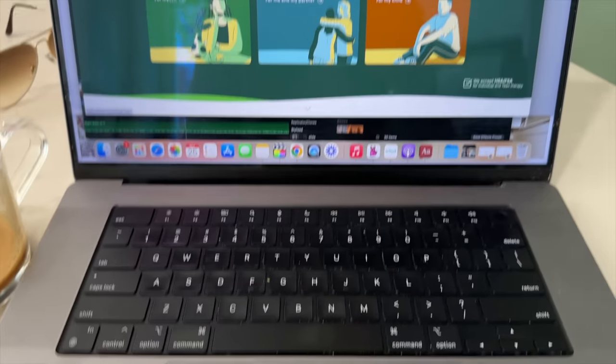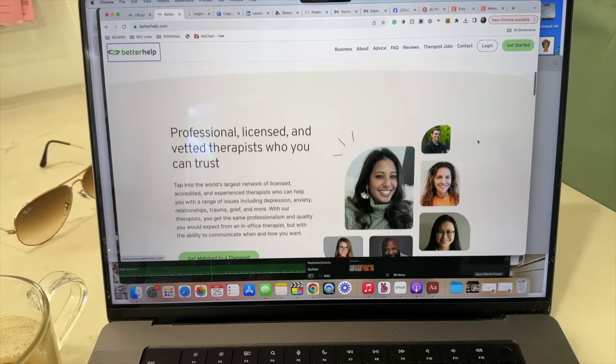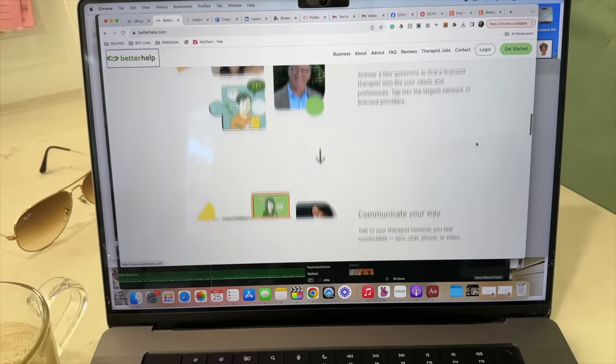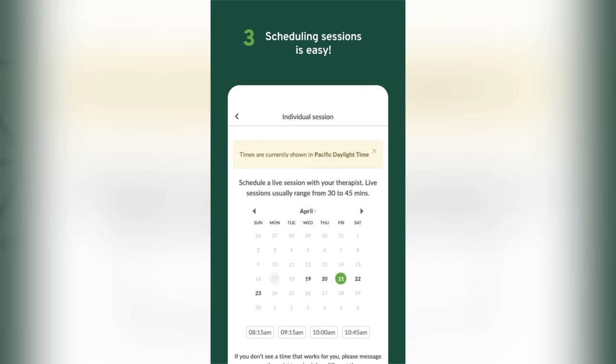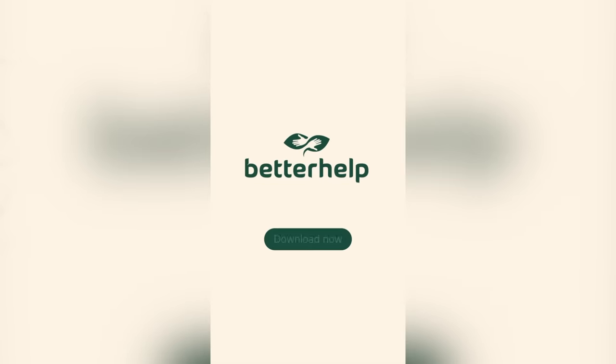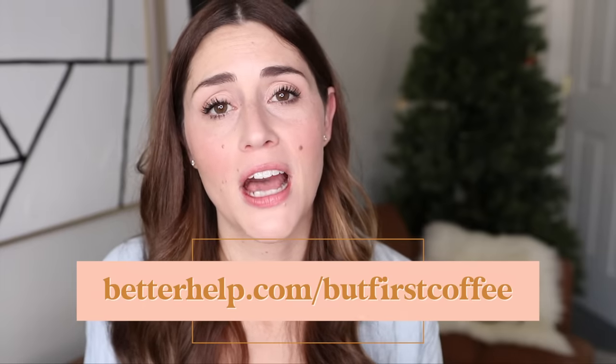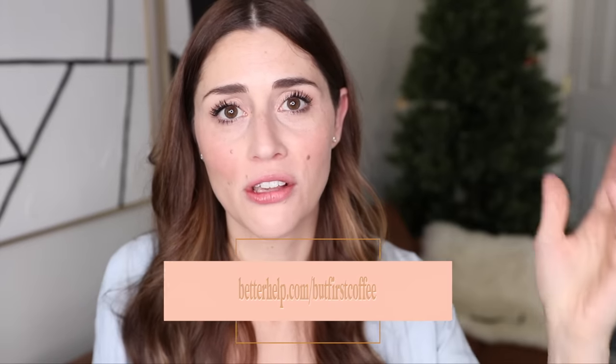Quick break to tell you about the sponsor for today's video, which is BetterHelp. BetterHelp is the number one therapy service that is 100% online. It is really easy to get started — you just enter your information, answer a couple of questions, and BetterHelp connects you with their collection of over 30,000 licensed therapists. We all need help sometimes, and I think we don't value enough the importance of just having somebody to talk to, and a therapist can be that for you. It's 100% virtual, so you can do it on your own time — via text, video call, or online — during your kid's nap, after bedtime, on your lunch break, whatever works for you. You can get 10% off your first month at betterhelp.com/buttfirstcoffee.